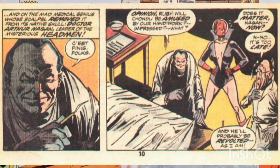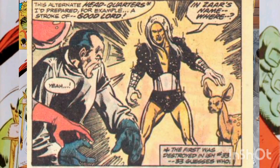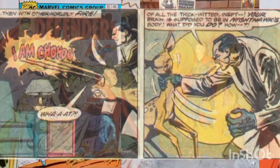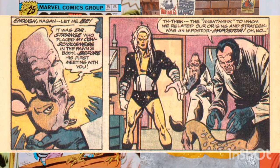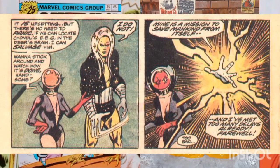Meanwhile, at the headquarters of the Headmen, Arthur Nagin shows Ruby Thursday and Gerald Morgan the hideous results of his latest experiment. Suddenly, they're interrupted by the arrival of Nebulon and Bambi with Chondu's mind, the latter having tapped Nebulon's powers to bring them there. The fawn manages to explain everything about the weird brain and mind switching operations, and the Headmen concentrate on his troubles for now. The irked Nebulon transports himself back to his business.